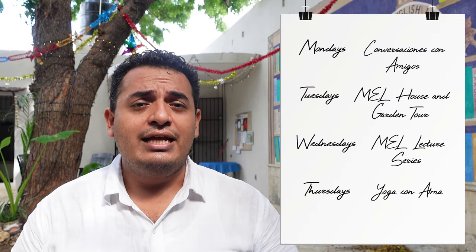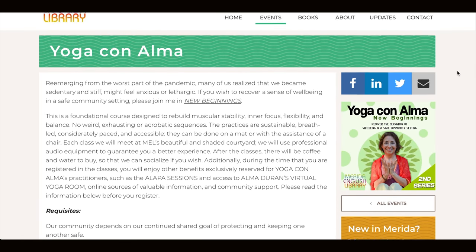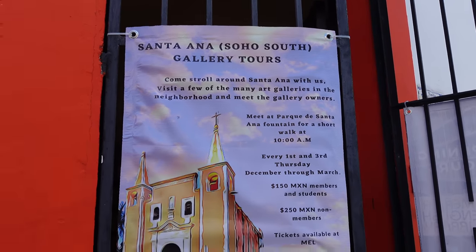On Thursdays we have a series of yoga with Alma Duran, a certified yoga instructor, every Thursday from 9:30 to 10:30. It's non-acrobatic yoga, so if you haven't practiced yoga for a while, it's a great opportunity to come to this beautiful shaded library patio and practice some nice, calming yoga. Also on Thursdays — the first and third Thursday of every month — we have the Santana Gallery Tour, where we meet at the Santana neighborhood by the fountain and are taken on a walking tour into different galleries to meet the gallery owners, the artists, and the beautiful art around Centro.